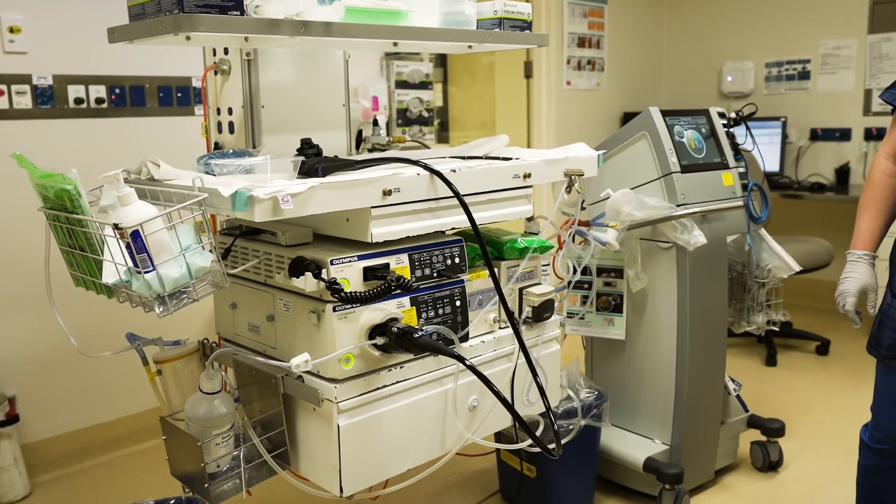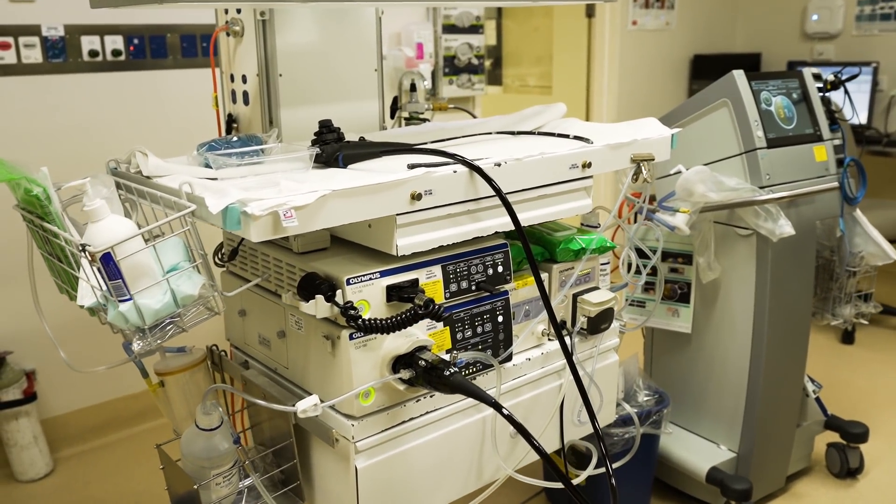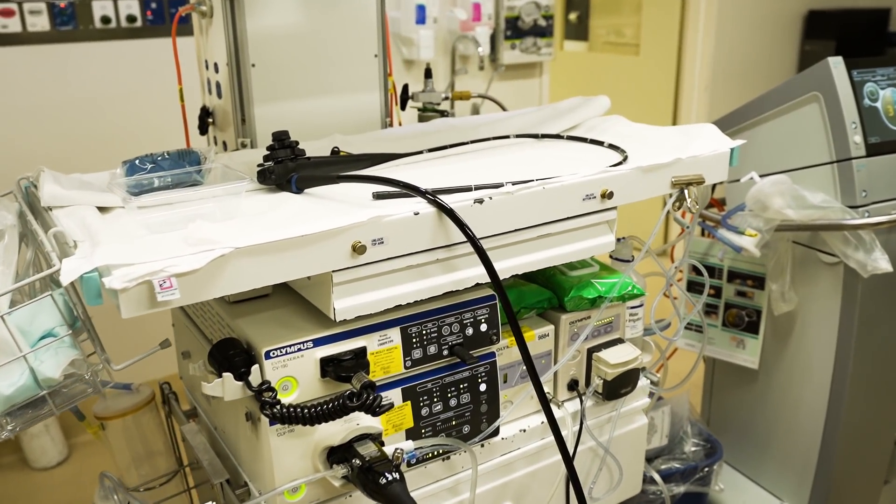A colonoscopy is an examination of the colon performed with a flexible instrument called a colonoscope or endoscope, with a camera on the end of it, that allows us a detailed examination of the large bowel to detect disease and other problems.